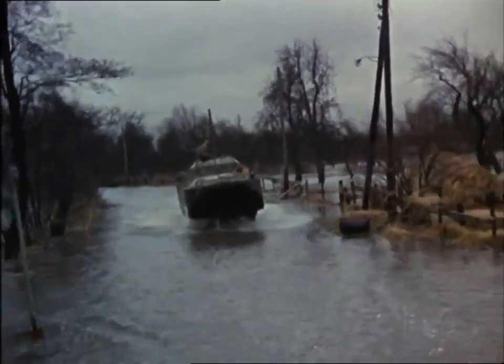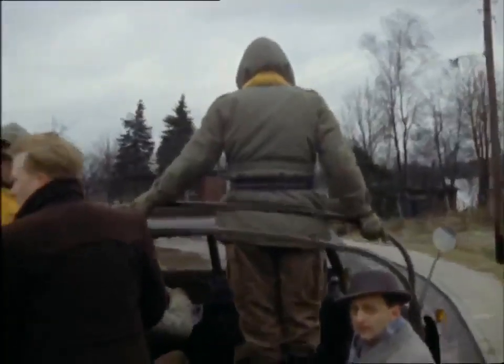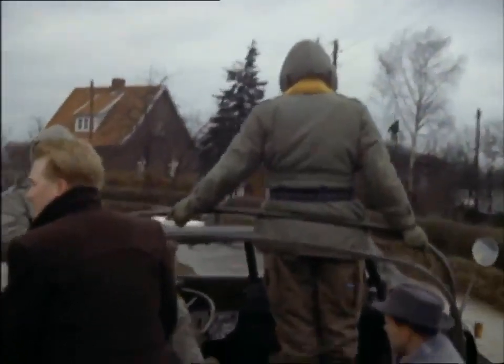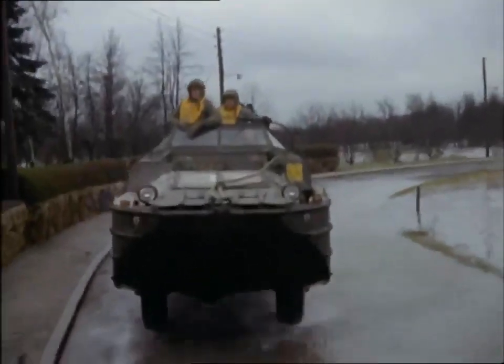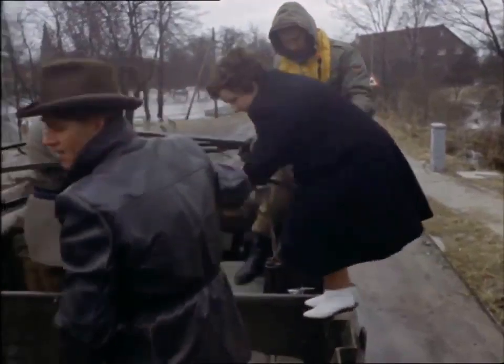In times of floods, the duck really comes into its own. This German naval unit was called into flooded Hamburg early in 1962. Motoring 100 miles to the scene of the catastrophe, they could then drive straight into the inundated areas to rescue people and their pets.